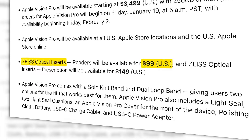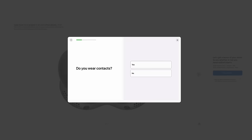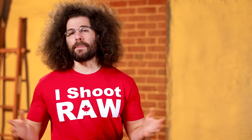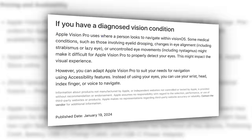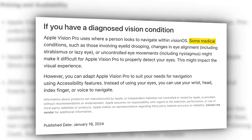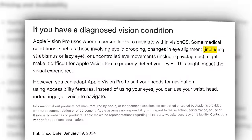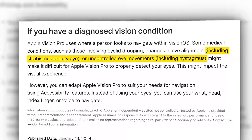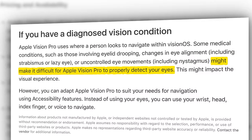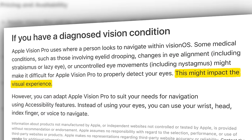What about people with eye conditions? Apple's support page says: Apple Vision Pro uses where a person looks to navigate within VisionOS. Some medical conditions, such as those involving eyelid drooping, changes in eye alignment including strabismus, lazy eye, or uncontrolled eye movements including nystagmus, might make it difficult for Apple Vision Pro to properly detect your eye. This might impact the visual experience.